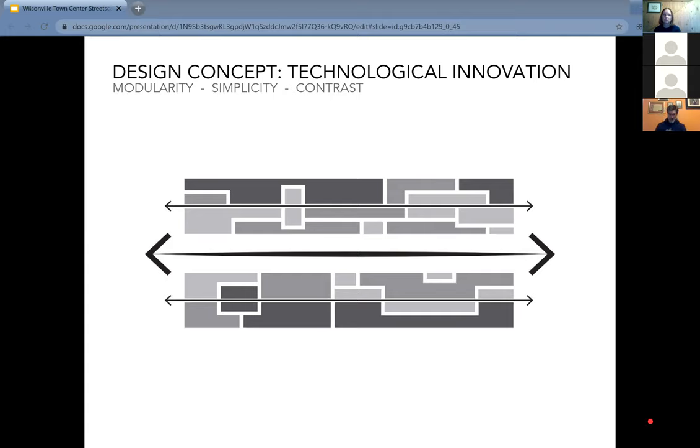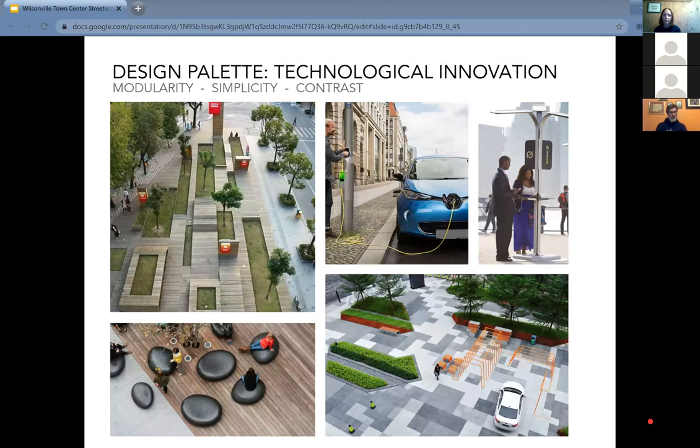The second design concept is technological innovation — talking about modularity, simplicity, and contrast. When thinking about tech as a theme, a circuit board comes to mind: as you abstract that idea and start defining spaces, the concept is blurring the line between gathering and movement spaces — less programmed space, more opportunity for a space to serve the needs and functions of that moment. Contrast in materials, literal technology along the streetscape with EV charging stations, and elements that might function as seating but also as public art.